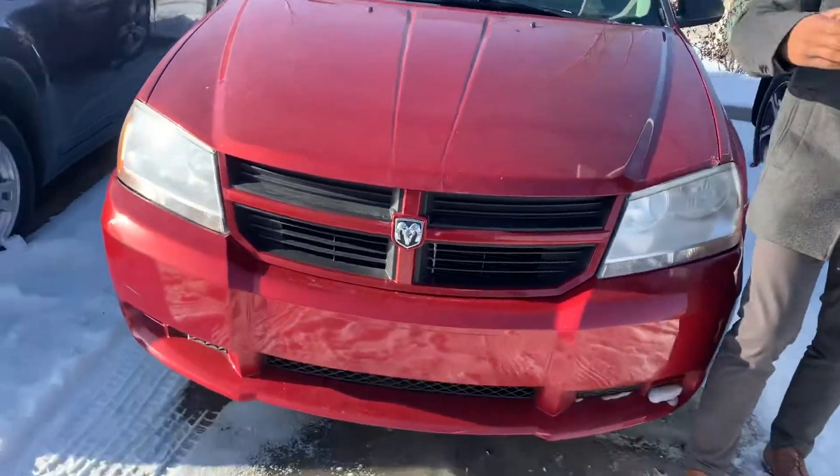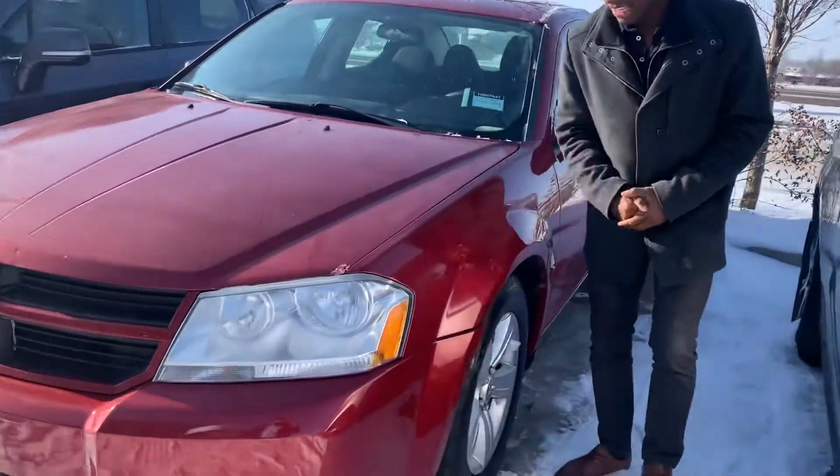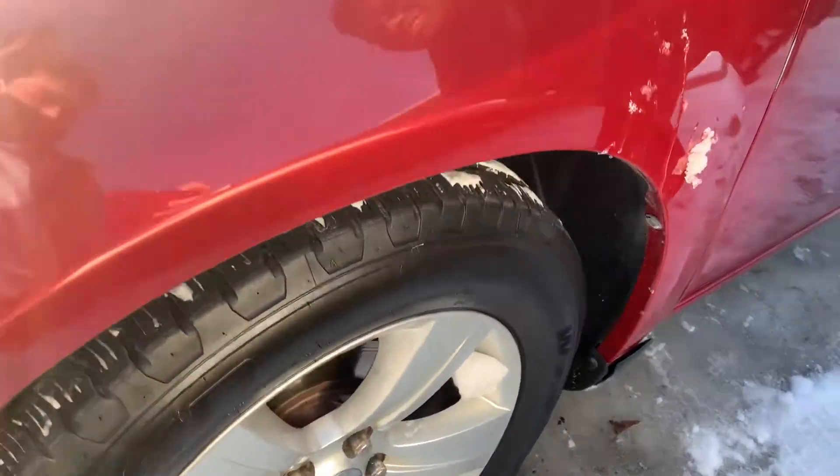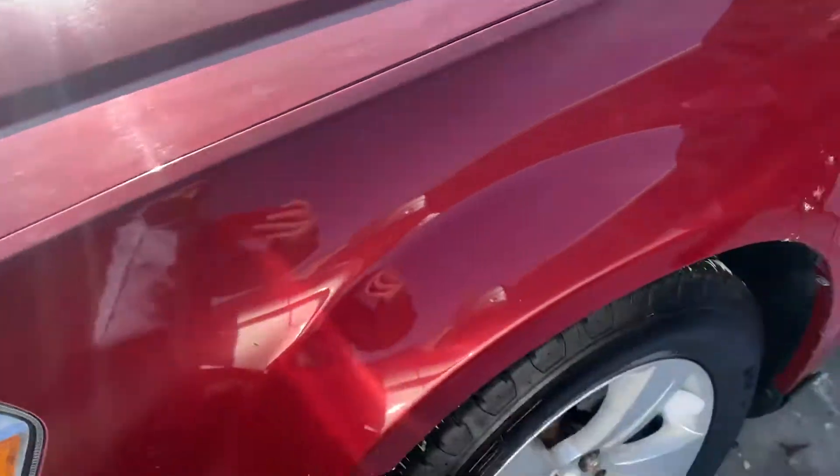Underneath the hood you get the nice fuel-efficient 2.4 liter four-cylinder engine, perfect for all your daily commuting. And along the side here you get some practically brand new all-season tires with those nice alloy wheels.